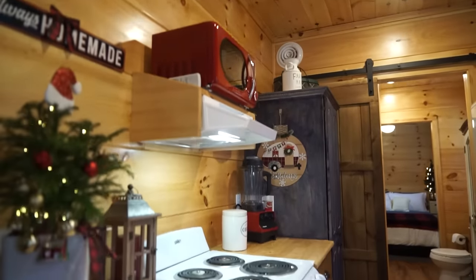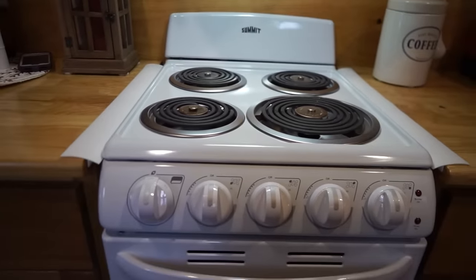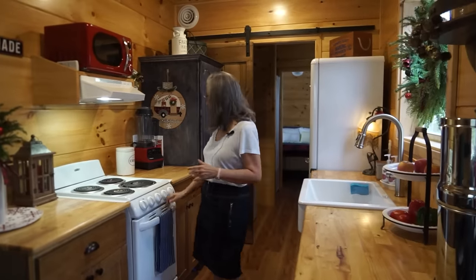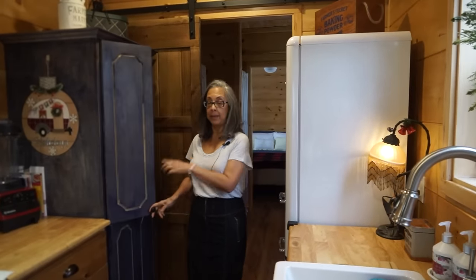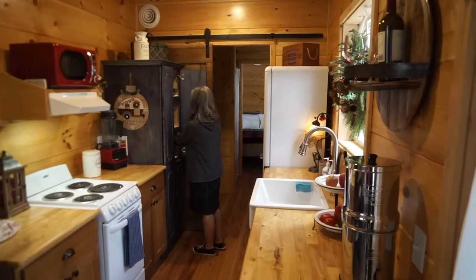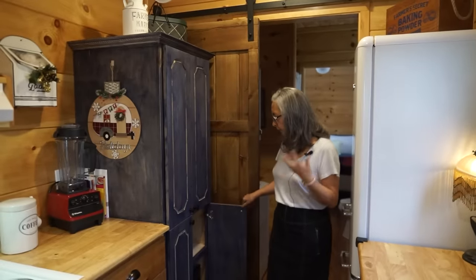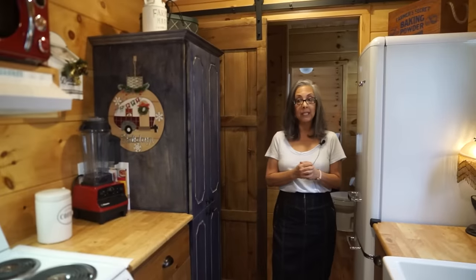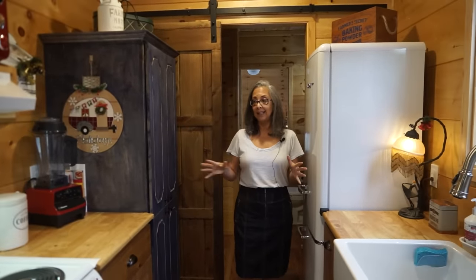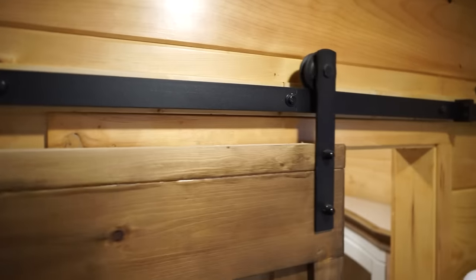I designed the house and gave Incredible Tiny Homes the exact dimensions I wanted. It's a tiny stove but I have an oven, a farmer's sink — which I always wanted — and a small refrigerator. The one thing I really wanted was a big pantry so the appliances wouldn't be out cluttering the kitchen. I have a dehydrator and a food processor and they all fit on the bottom. I've had parties here for eight people, laid out the food, and had music.